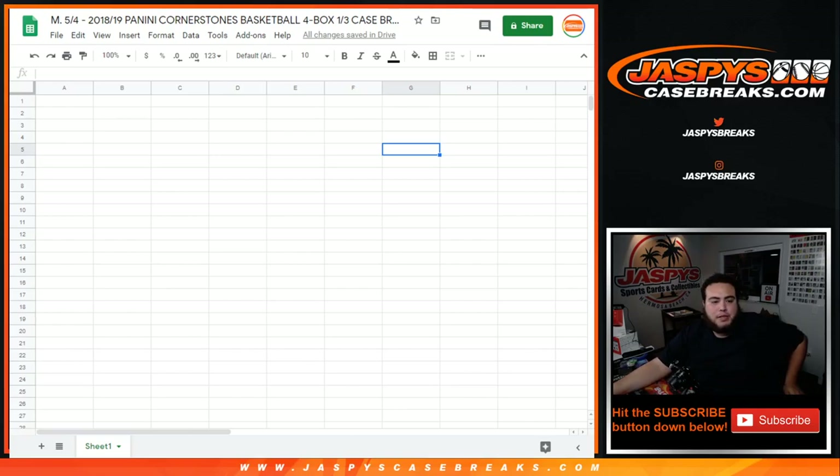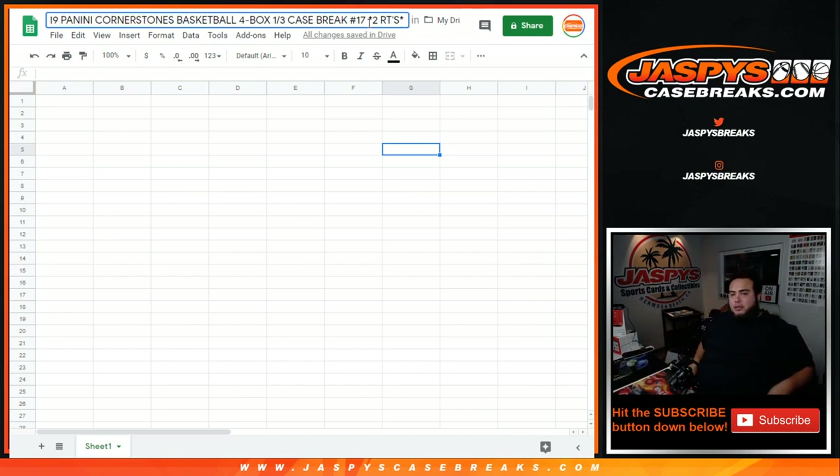What's up everybody, James here with JaspisCaseBreaks.com. Just sold out, guys — 2018-19 Panini Cornerstones Basketball. It is a 4-box, 1/3 case break. This is number 17, so listen to the sound of my voice — I'm about to show you the item description page.